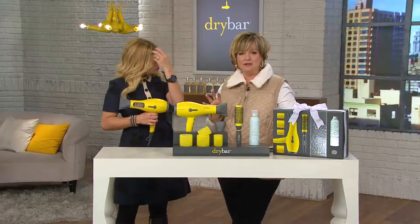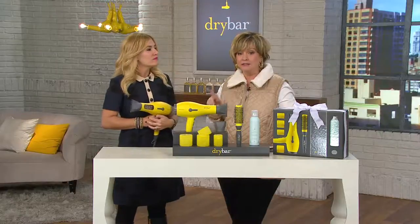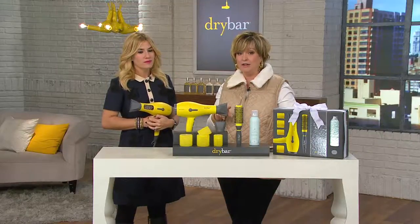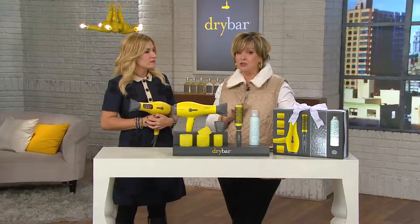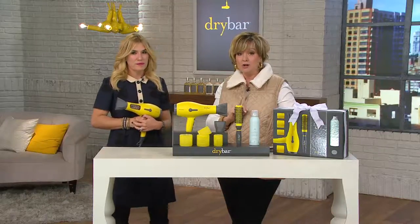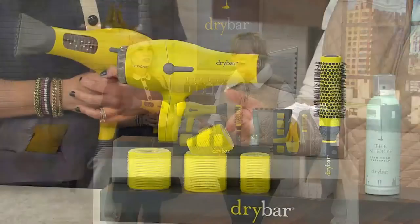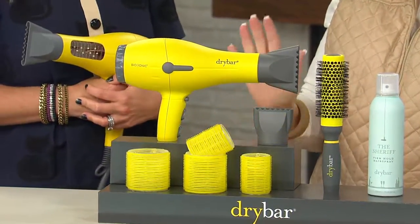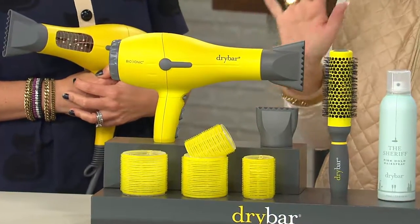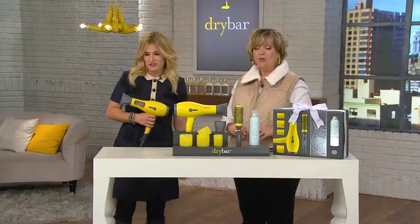These Dry Bar salons are only available in a few major cities in the United States. If you want to get this kind of blowout yourself at home, you're a very smart shopper to get this today because you might not find a Dry Bar in your town. Also, as a gift, this is phenomenal for your grown-up daughters and granddaughters. They're absolutely going to love this no matter what length or style or texture of hair they have.